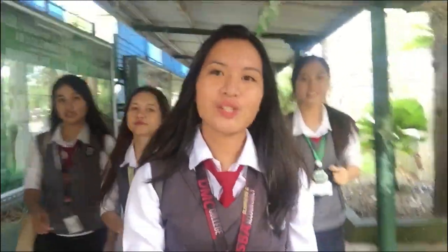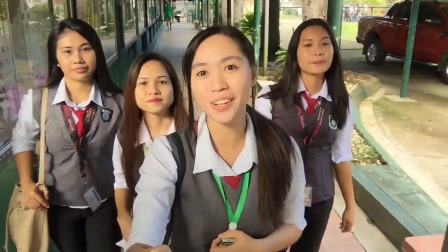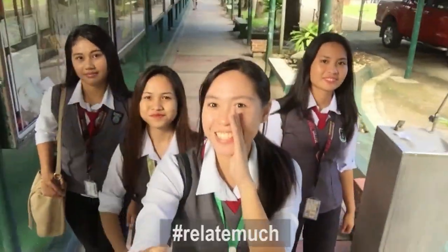DMC is one of the prestigious schools in the province with state of the art facilities and laboratories. The school offers graduate and undergraduate programs, and each college department has their own uniform which makes identifying students easier.